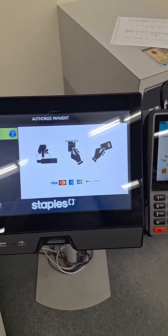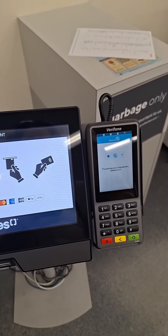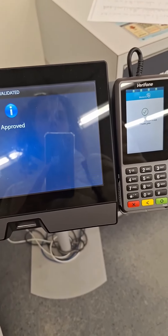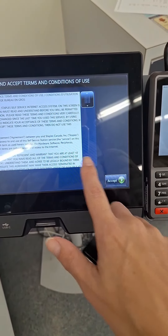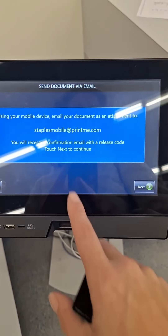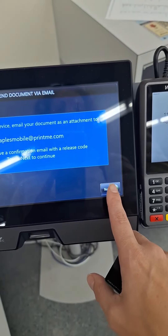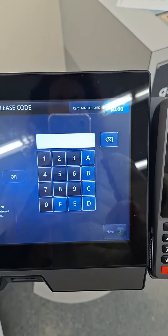Next. Approved. Let's go. Now I need to print the code which I received already.